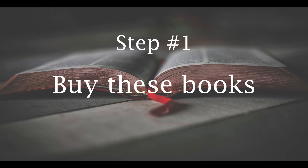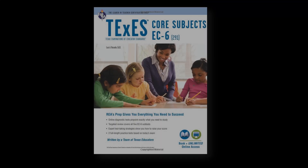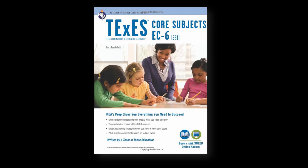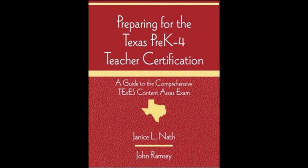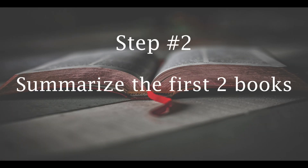Step number one: buy the following books. Step number two: summarize the first two books.